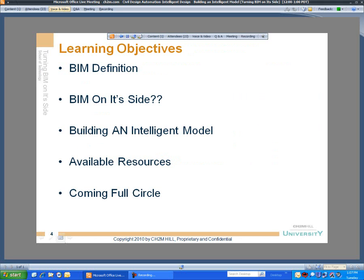Today's presentation will take a look at turning BIM on its side to demonstrate the integration of a suite of design automation tools to develop an intelligent model, and how that model can be used from concept, planning, design, construction, and operations.